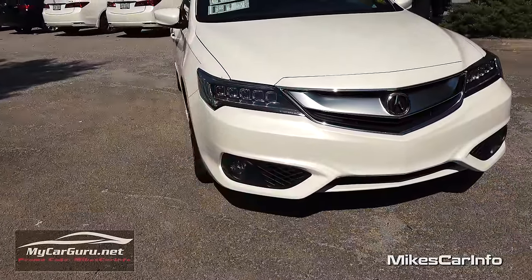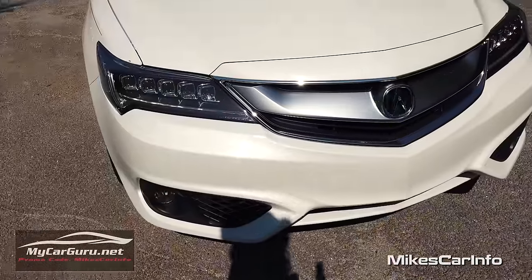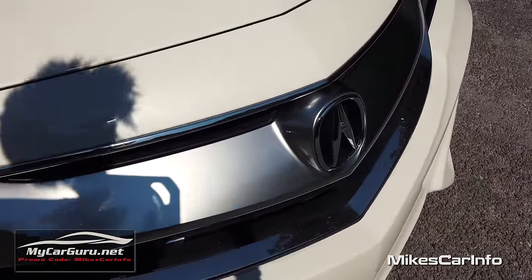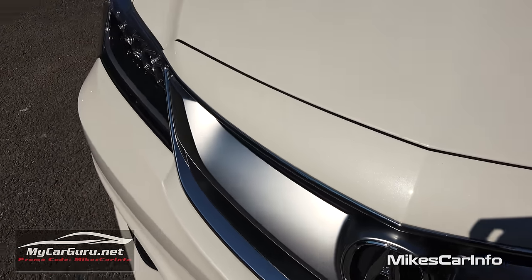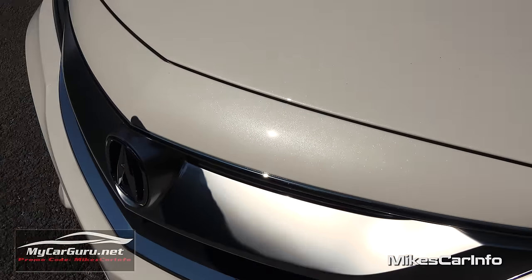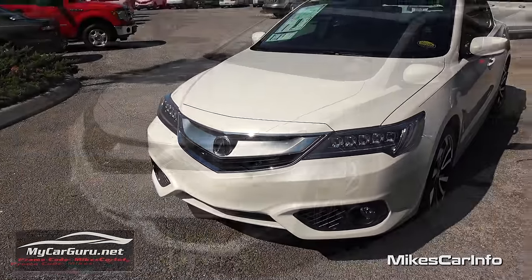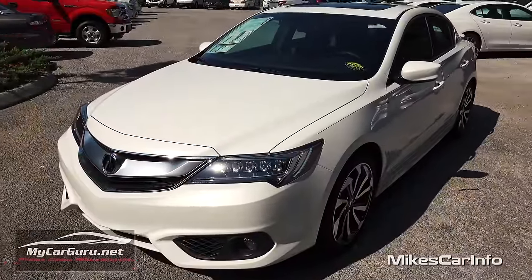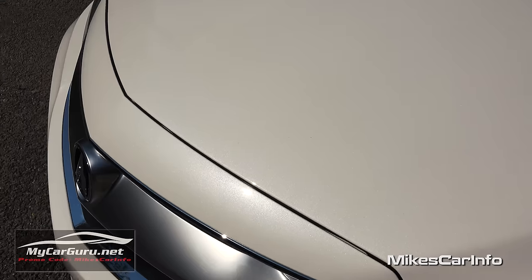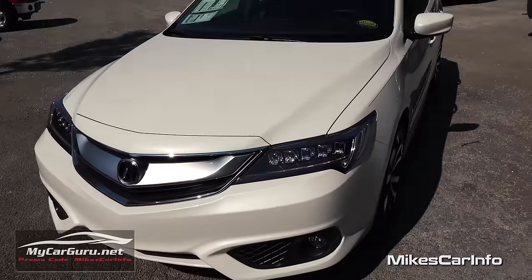You also have the halogen fog lights here at the bottom. Check out that grille — you've got the Acura symbol, accented by this matte metallic-looking center grille, and then you have chrome around the outside of that, which really stands out. The name of this color is Bellanova White, and it is kind of like a pearl white. It looks really sharp.